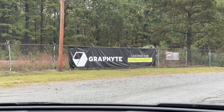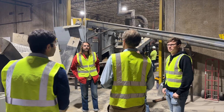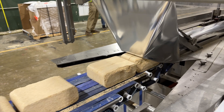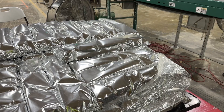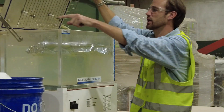Just a short drive away in Pine Bluff, something revolutionary is happening. At their largest carbon removal plant, Graphite shows us how they're working to capture 50,000 tons of carbon from the atmosphere by 2025. Their efficient process uses only 10% of the energy compared to other carbon removal methods, while maintaining costs below $100 per ton.